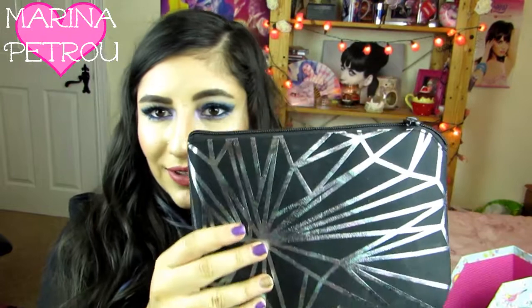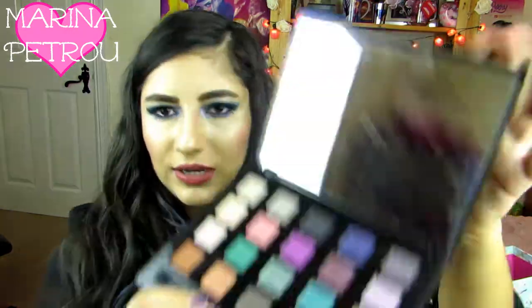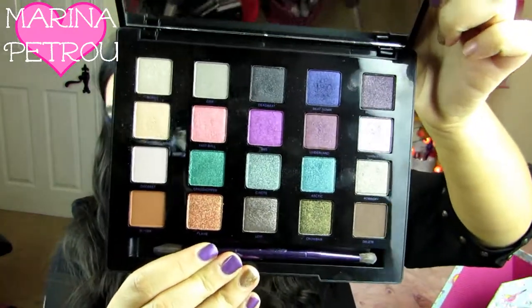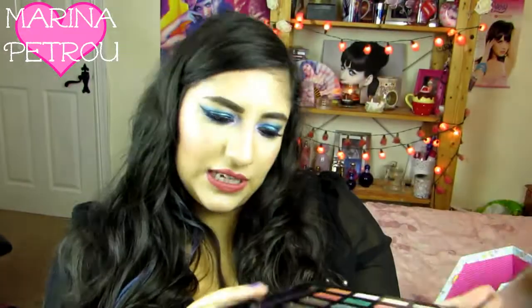Then I have got my Urban Decay Vice 4 palette, which I love. The packaging for this is just so stunning, and then the actual colours are stunning as well — really quite bright, which is nice. I need to give this more of a play as well. So many eyeshadows, so little time.